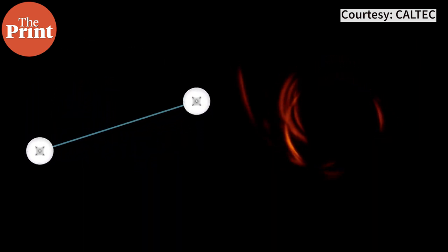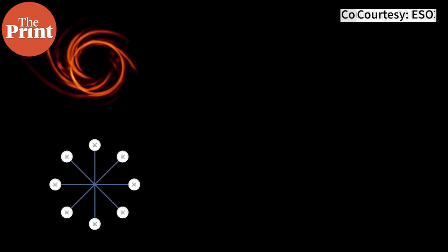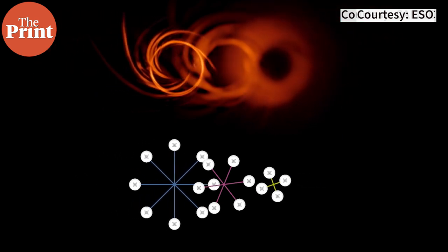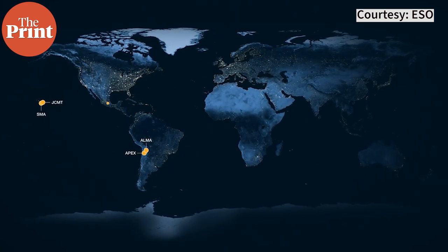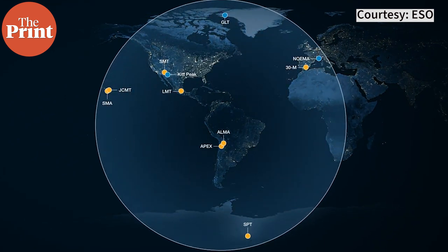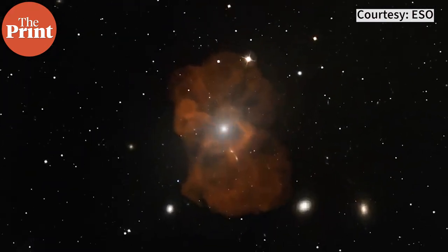But as the object we are trying to observe becomes more complex, we need a larger network of telescopes to gather enough data points to stitch an image together. The EHT project uses radio telescopes at observatories around the world — from the Americas to Europe, Greenland to Antarctica — to create a virtual Earth-sized telescope. These include the Arizona Radio Observatory, Atacama Pathfinder Experiment, IRAM 30-meter telescope, James Clerk Maxwell Telescope, Large Millimeter Telescope, Submillimeter Array, Atacama Large Millimeter/Submillimeter Array, and the South Pole Telescope. As the Earth turns, the different telescopes catch slightly different waves of light emitted by the matter around the black hole, and these are combined to form a complete picture.